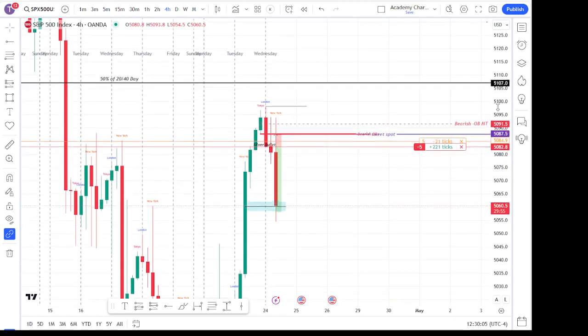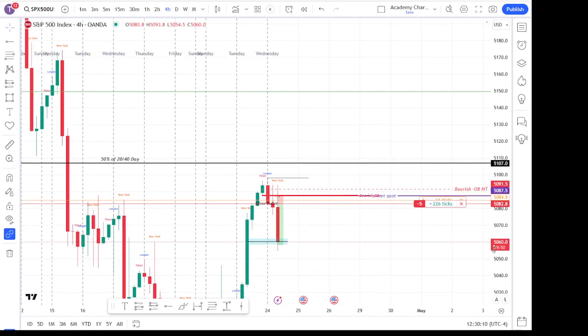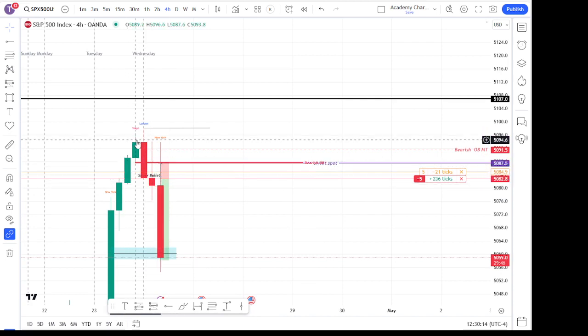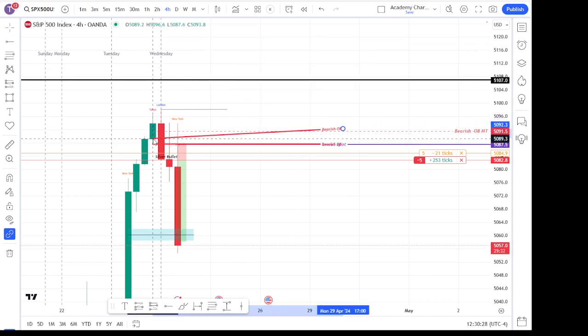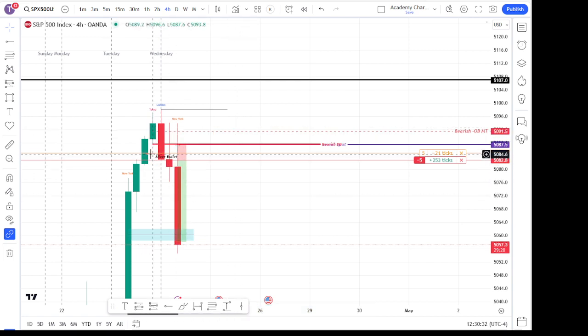On the four-hour — and I do understand that all the order blocks are connected — but when you break down the timeframes, you can still just look at the top one as the order block. On the four-hour, I was using the wicks for this level on the order block, and then I measured just the bodies to get the mean threshold. You could have also used the low here on the order block, but that first level is the wick, and I would expect the body to be a little more sensitive either way.